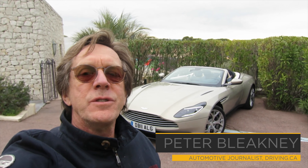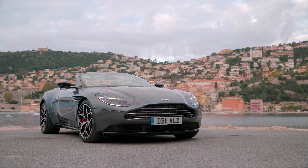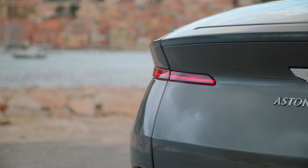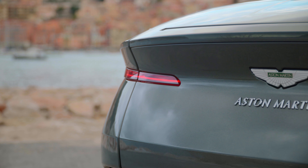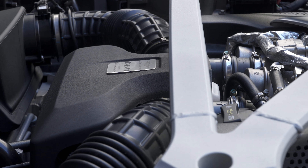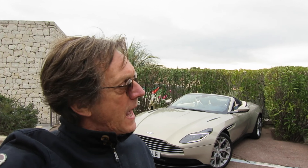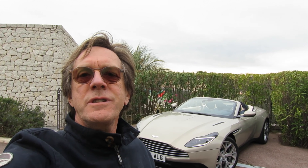I'm here in the south of France for the launch of the 2019 Aston Martin DB11 Volante. Volante, in Aston Martin speak, means convertible. This car was launched last year as a coupe with a V12 engine, and this convertible also has the V8 engine — a Mercedes AMG 4-liter turbocharged V8 that makes 503 horsepower. Is this the most desirable version of the DB11? I'm inclined to think so.